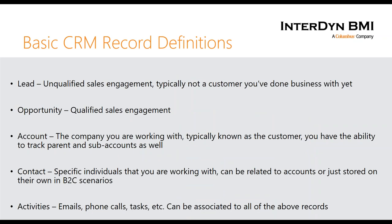Let's cover a couple of basic CRM definitions before the demo. A lead is an unqualified sales engagement — typically not yet a customer. Think of being at a trade show where someone drops a business card in a fishbowl. You don't know yet if your solution is a fit. You have to qualify that lead, go through your sales engagement steps, and determine it's a good fit. An opportunity is a qualified sales engagement — once you've done that legwork, you've determined this is a very real potential piece of business you want to pursue.